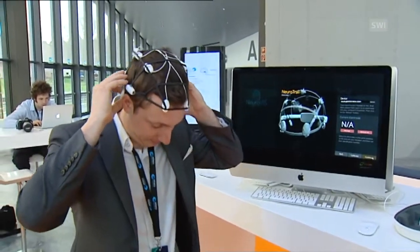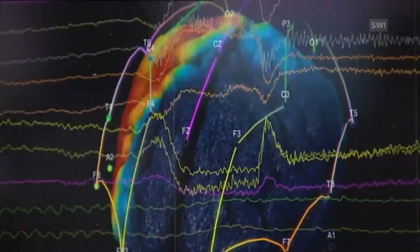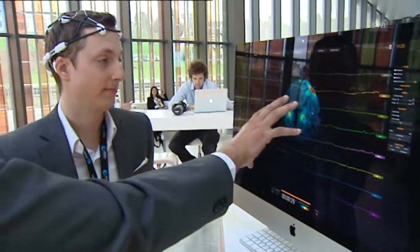Epilepsy sufferers wear this cap in order to monitor their brain waves. It's a potential early warning system for seizures, developed by an interdisciplinary team of 20 scientists, led by IT specialist Jamil El-Imad.